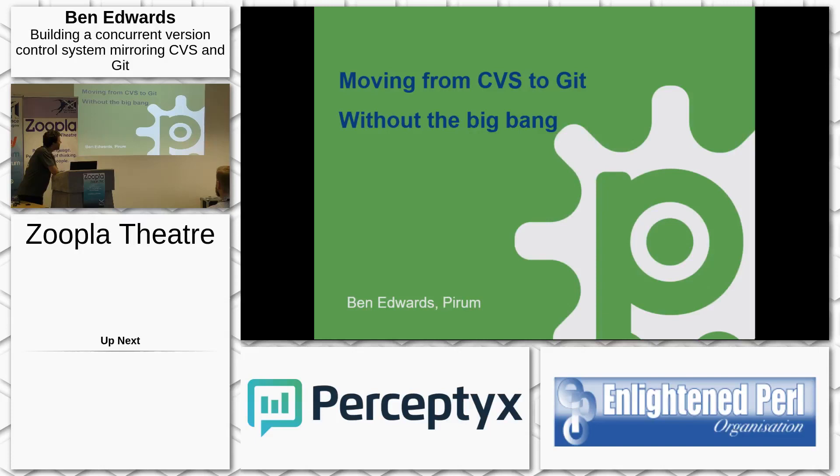My talk is on moving from CVS to Git, which we've called: moving CVS to Git without the big bang.